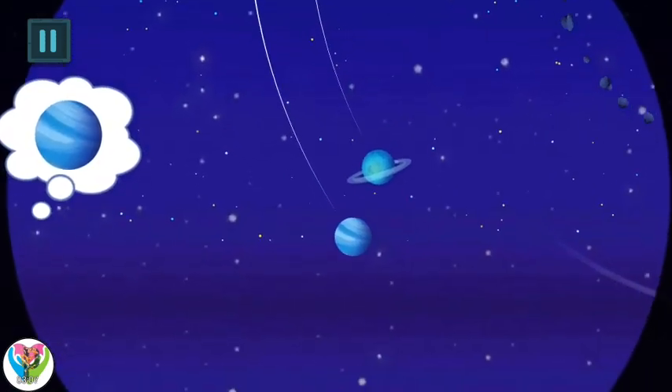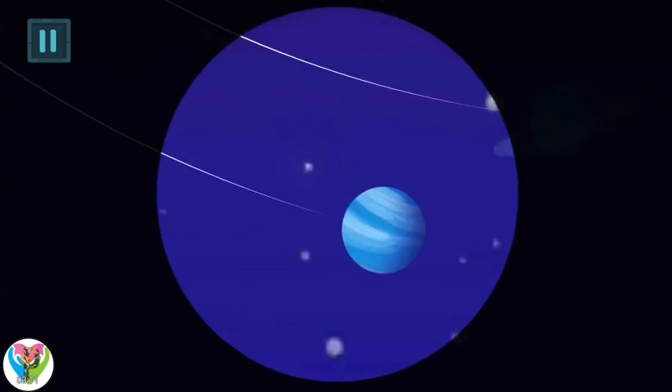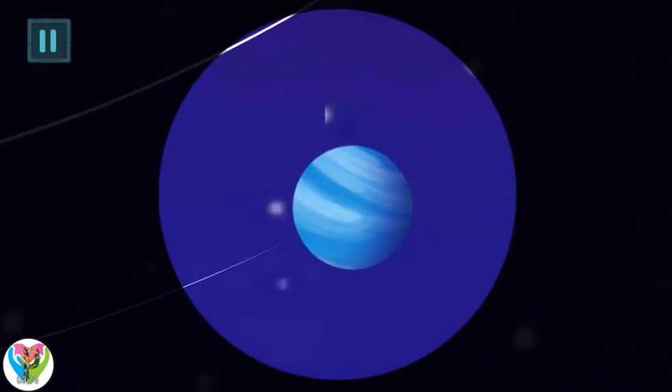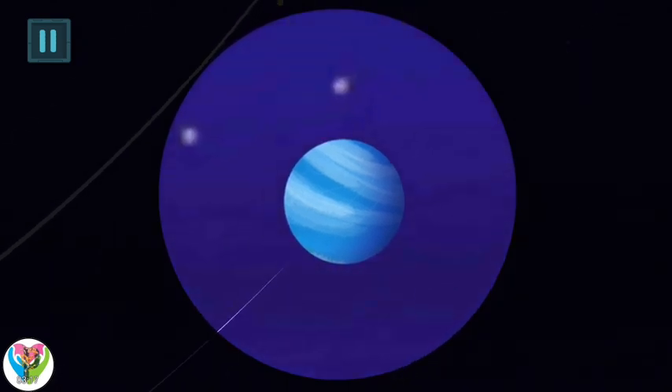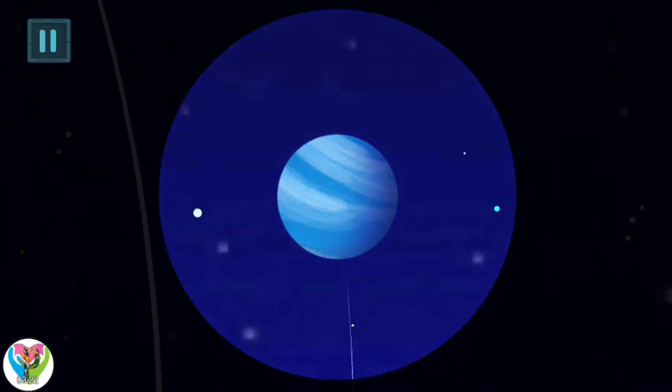Kids, find the Neptune. This is the Neptune. It is the 3rd planet in the solar system. It is named after the god of the sea and ocean. It is the 3rd most massive planet of our solar system.